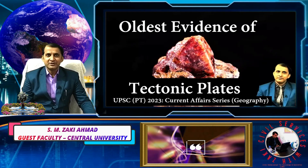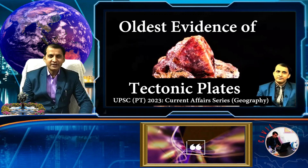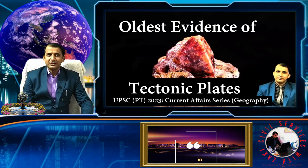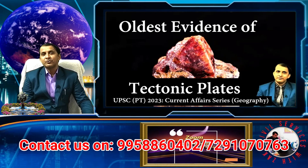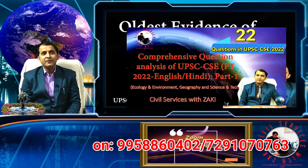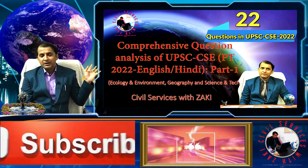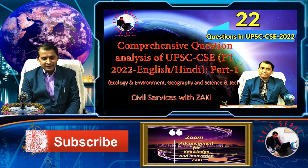Welcome to Civil Services with Zaki. Today we are starting a new video series — the 2023 PT special series. In previous years, 2020, 2021, and 2022, our videos on the UPSC prelims exam were very significant. Last year, about 22 questions were directly asked from these videos. For geography alone, 70% of questions came directly from Civil Services with Zaki. You can check this analysis in both Hindi and English.